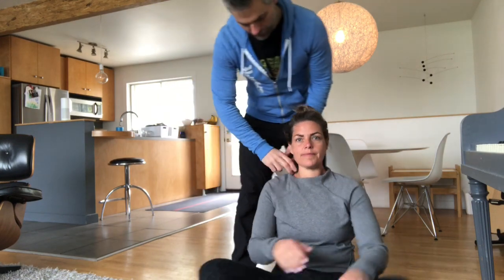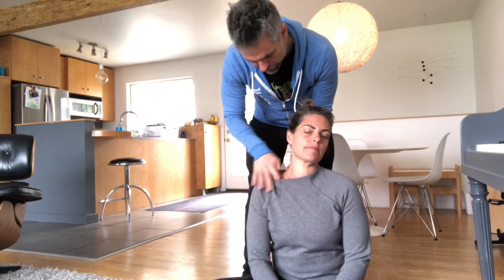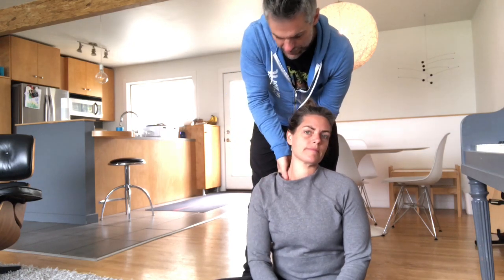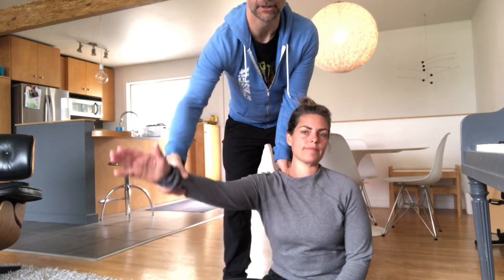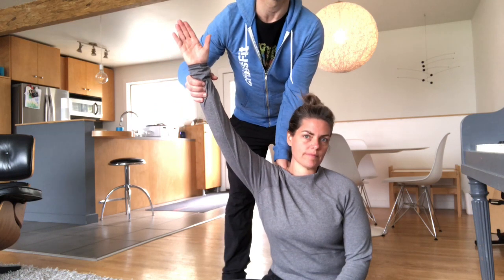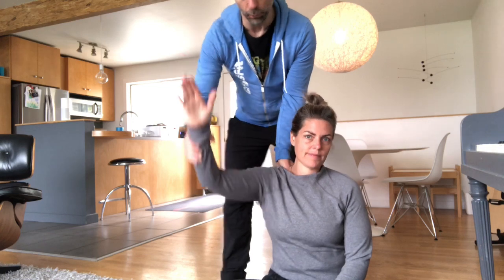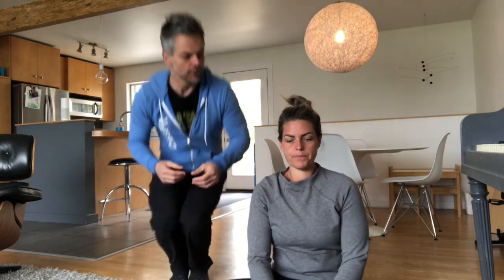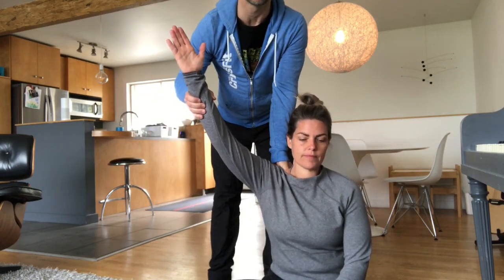Exercise number three: if you're going to do it with a partner, again find the collarbone and just on the inside, have your partner put some pressure down on your shoulder to hold it down. Then you're going to raise your arm up like this. There's a structure right underneath your clavicle called the first rib, and the first rib is what gets raised when your neck gets short and tight. You want to pin that rib while moving the shoulder up to create the opposite motion.